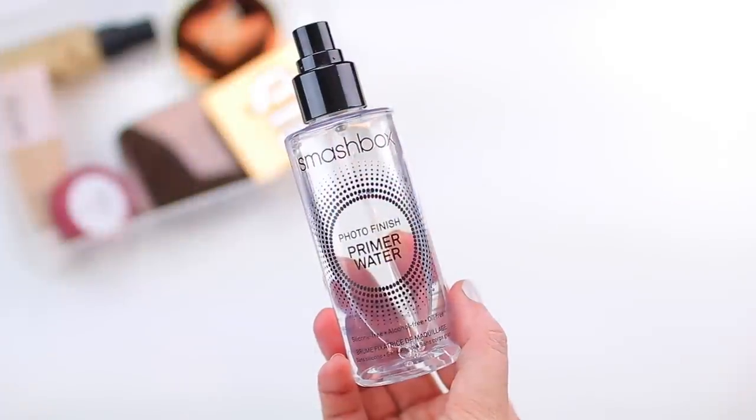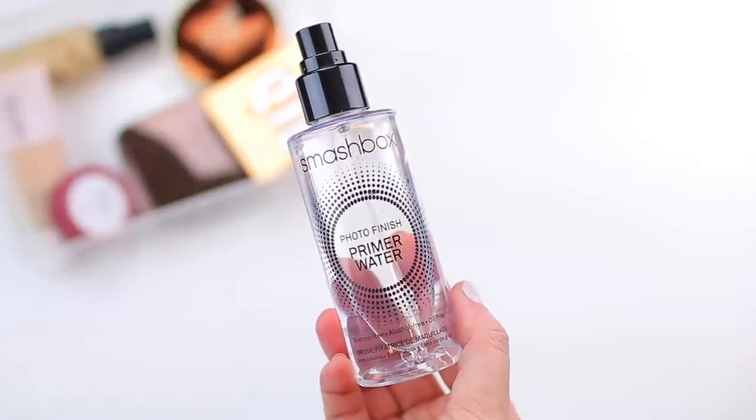I am also adding in the Smashbox Photo Finish Primer Water. I have about three-fourths of this product left. The reason I'm putting this in my project pan is because it's a product that makes a difference when I actually use it, but I don't tend to use priming sprays or setting sprays on a regular basis. When I do use it, I always enjoy it. I've gone through this product in the past, so I don't think using it up will be an issue — I just need to consciously incorporate it into my makeup routine because I love the way it makes my skin look and my makeup always applies so beautifully on top. So these are the three complexion products I'll be focusing on.